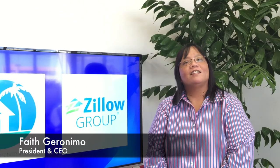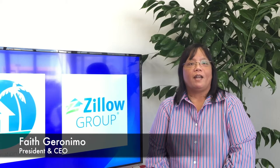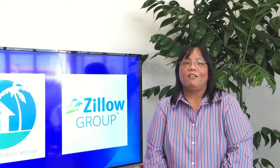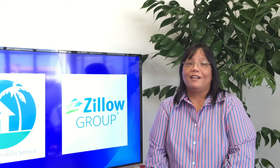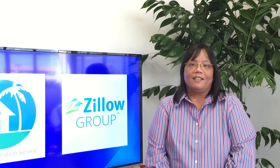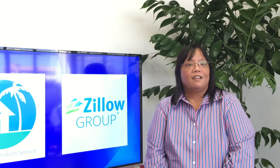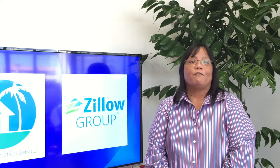Aloha, I'm Faith Geronimo, President and CEO of Hawaii Information Service. We are happy to announce that we have signed a direct feed agreement with Zillow, so your listings will again appear on Zillow and its network in the next few days. This took longer than expected, so we appreciate your patience. We focused on protecting your data and sought the greatest benefits for our members.